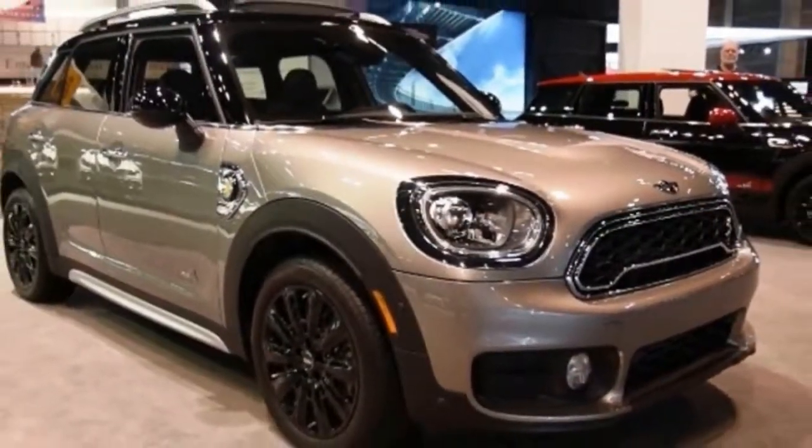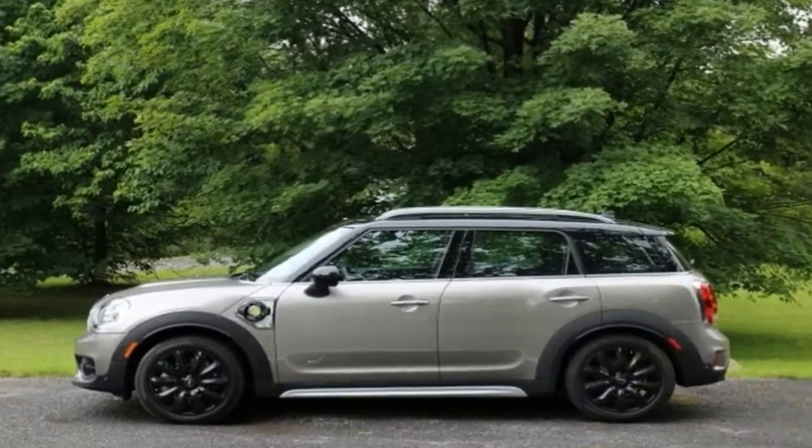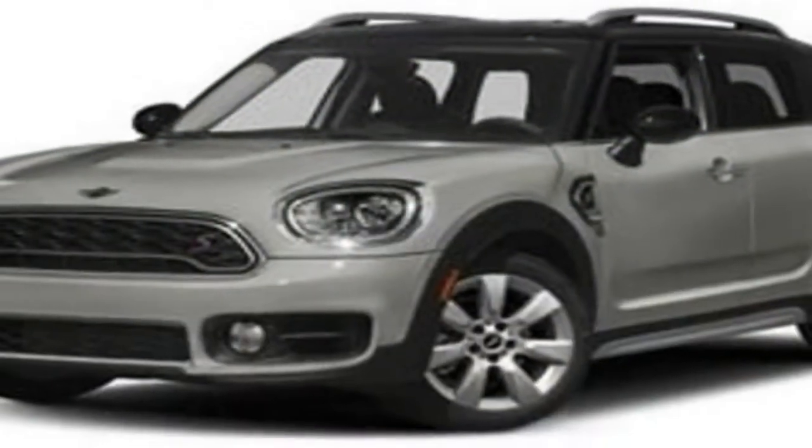Most, however, will want this bigger Mini for its space rather than any off-roading capabilities, which aren't bad on mud, incidentally. There's more room up front, and many will enjoy the seat's additional height, but rear accommodation is mixed.